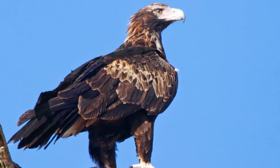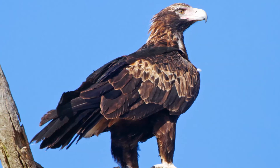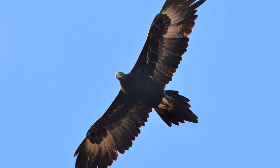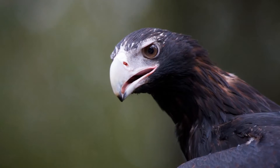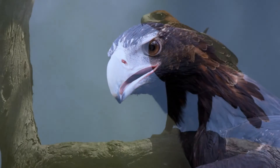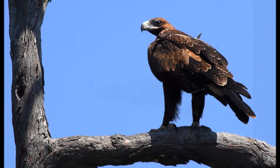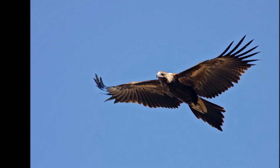The adult wedge-tailed eagle is largely dark brownish and black. It has long, fairly broad wings and an unmistakable wedge-shaped tail, with a relatively small flat head, a massive formidable beak, and its legs are covered in baggy feathers all the way to the feet.